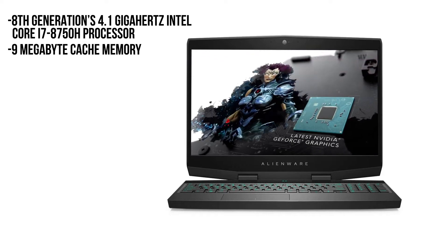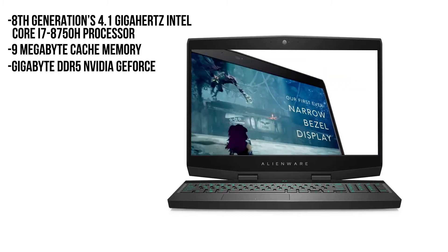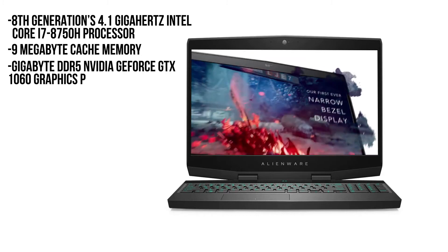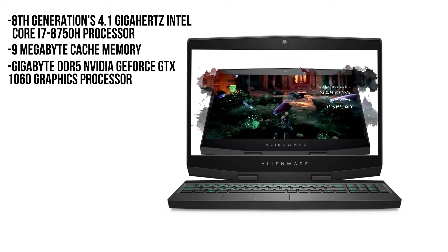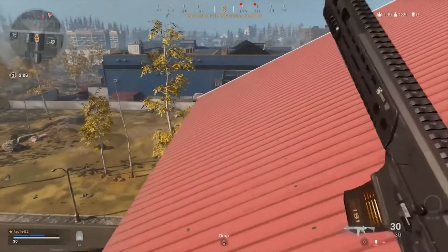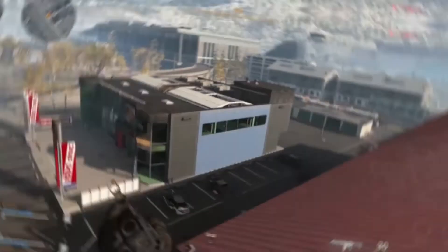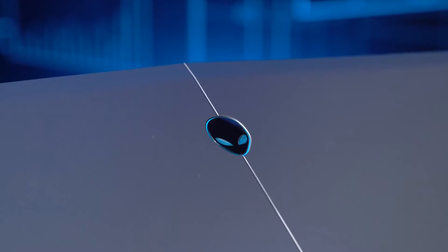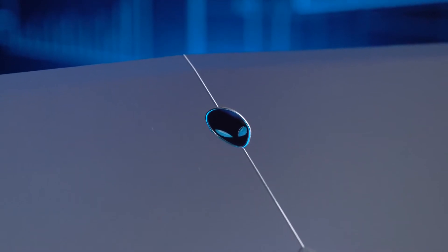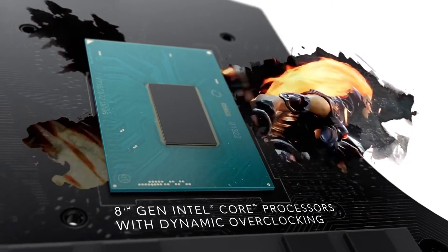Alienware engineered the M15 laptop with a 6GB GDDR5 NVIDIA GeForce GTX 1060 graphics processor, which ensures smooth gaming performance. The graphics processor can reach up to 60 frames per second for many games, which is a gold standard for smooth gaming. The Alienware M15 also comes with an option for enhancing the graphics processor capacity — you may choose to install a next-generation graphics processor.